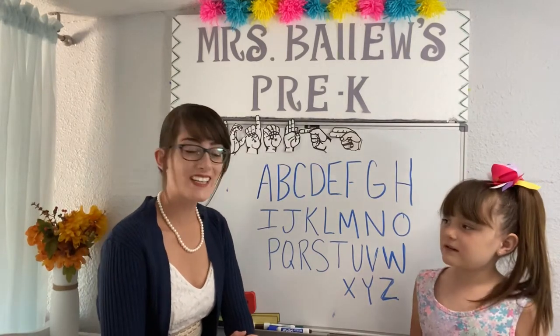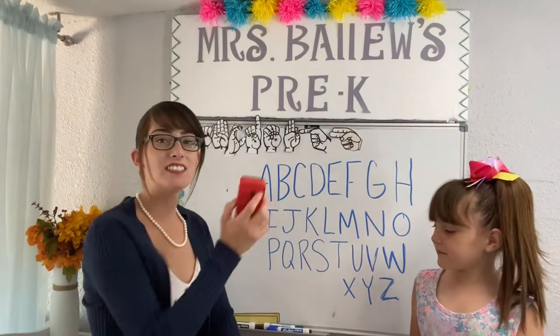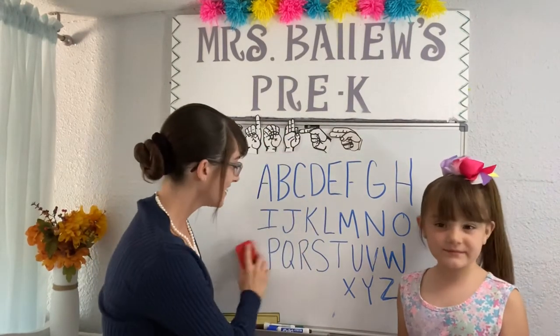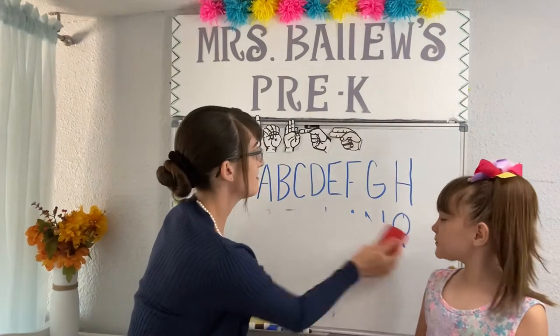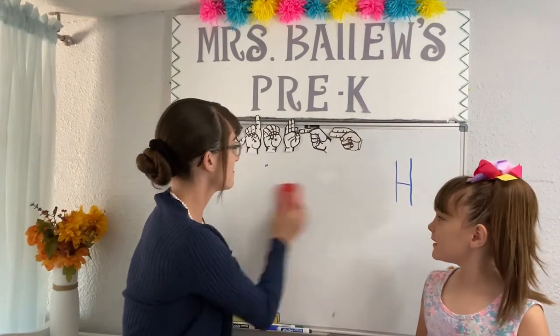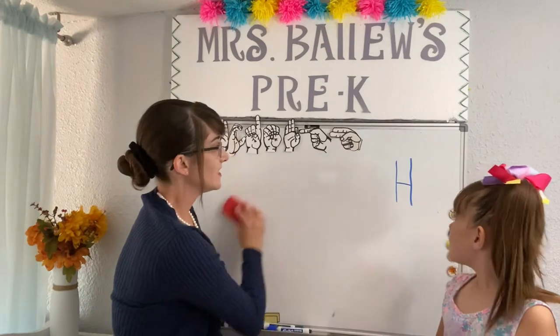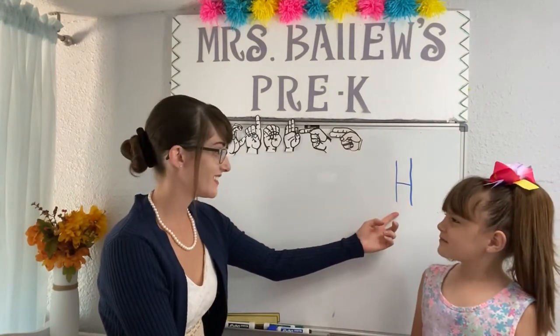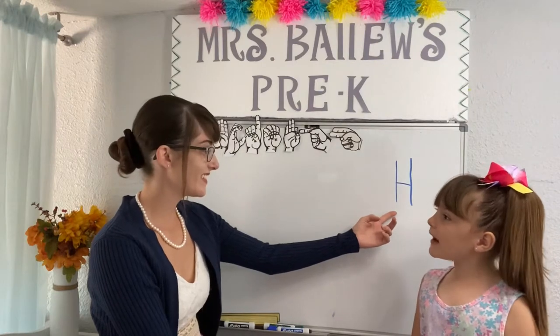Great singing! Grab your eraser and let's swipe to find out which letter we'll be learning about today. Ready? Swipe! Swipe! Swipe! Swipe! Swipe! Swipe! Do you know what this letter is? That's the letter H. H.